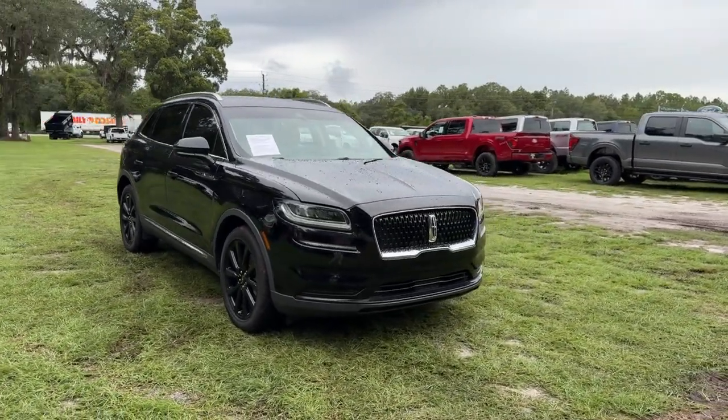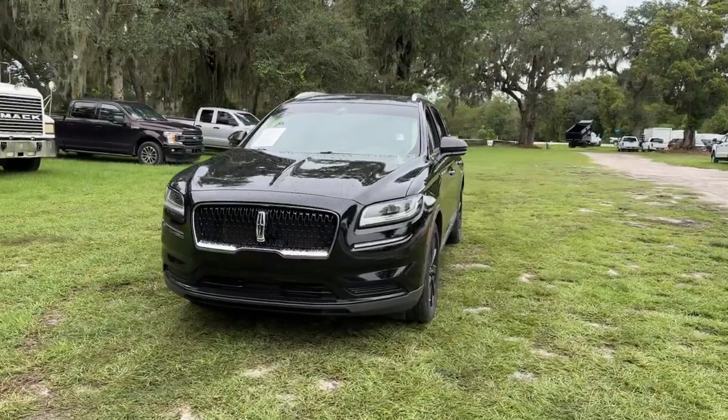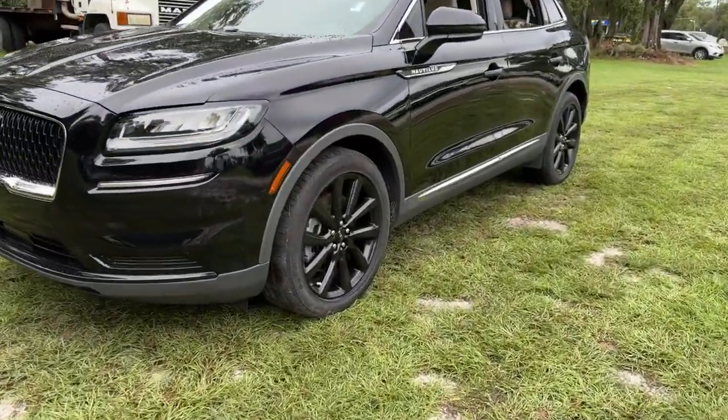Go home happy with the 2021 Lincoln Nautilus. With less than 30,000 miles on the odometer, this vehicle provides excellent value.